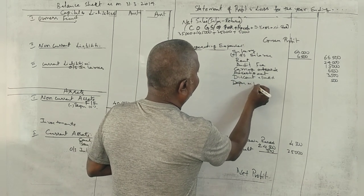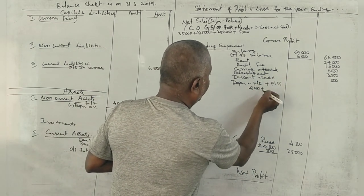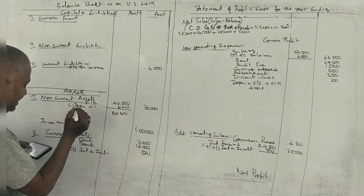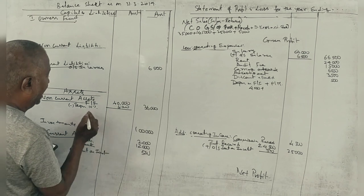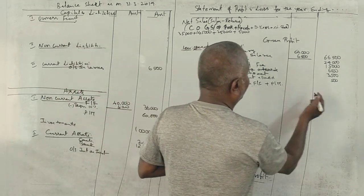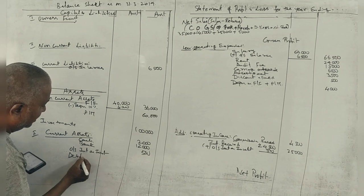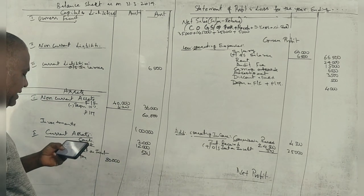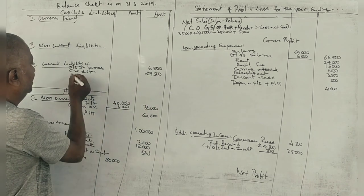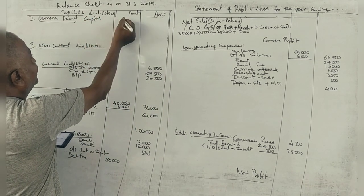Plant and machinery: 60,000. Depreciation applies to furniture only, not plant and machinery — only 4,000. Debtors — current asset: 80,000. Creditors: 29,500. Bills payable: 20,500. Capital: 60,000.